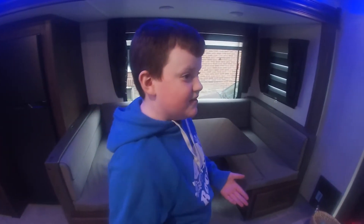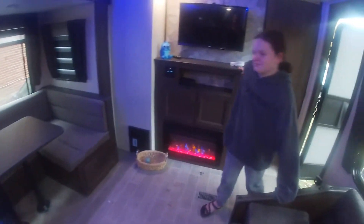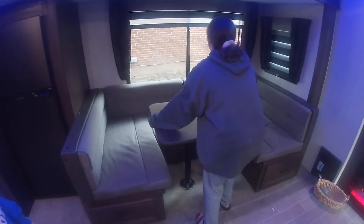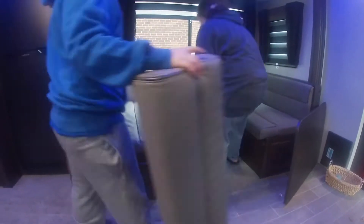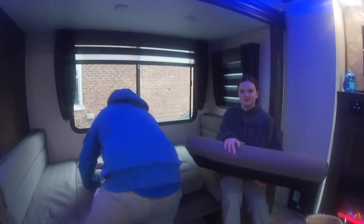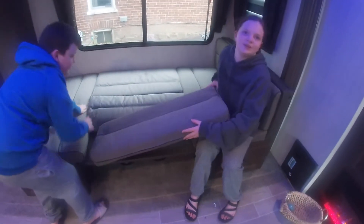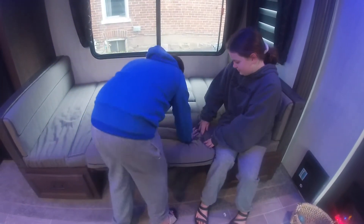This table folds down into a bed. Sophia is here to show the viewers how to fold it out into a table — it's like playing Tetris, as the dealer said. There you go — you've got a full double bed. Just put your sheets on and you're all set.